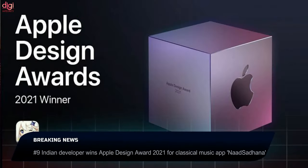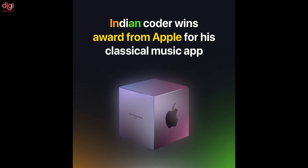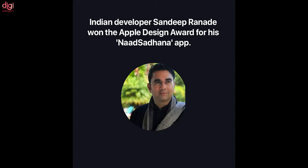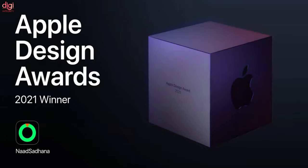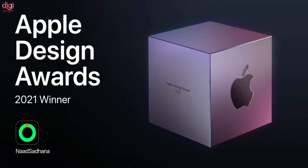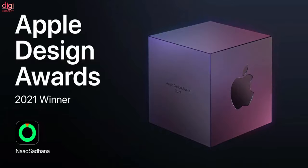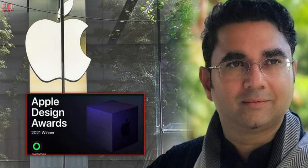Apple has announced the 12 winners of the 2021 Apple Design Awards, and one of them is an app called Nansahana, created by Sandeep Ranadeh from India. Nansahana is an all-in-one studio-quality music app that helps musicians of all genres and expertise levels perform and publish their music. It began as an app for practicing Indian classical singing and now supports seven different genres. Using Artificial Intelligence and Core ML, it listens as the singer improvises, provides instant feedback on note accuracy, and generates a backing track in real-time.